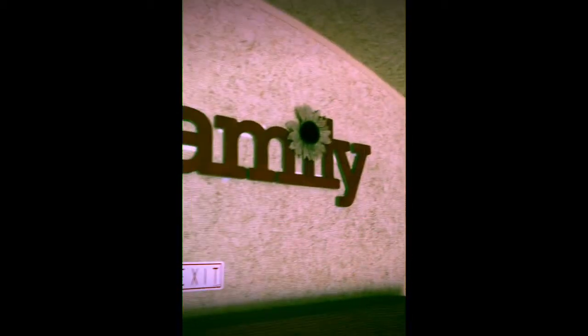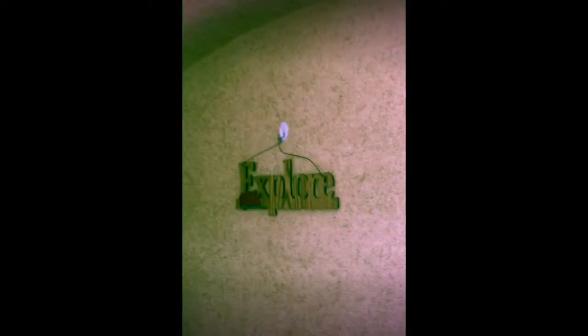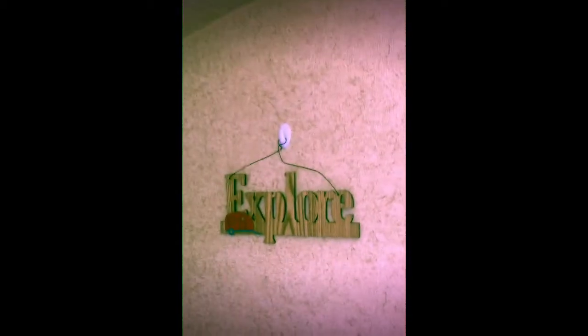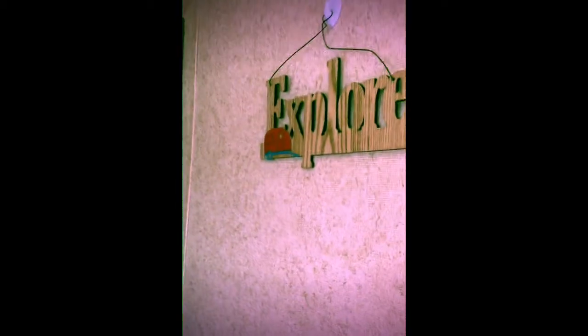My side is the exact same thing — two tubs and my side of the closet. There's a family sign that hung up on the wall and our Explorer sign. I got this at Walmart for like four bucks. It was great, really cute. Hung everything up with command hooks.